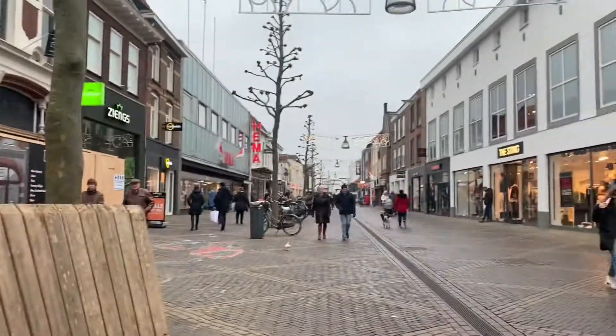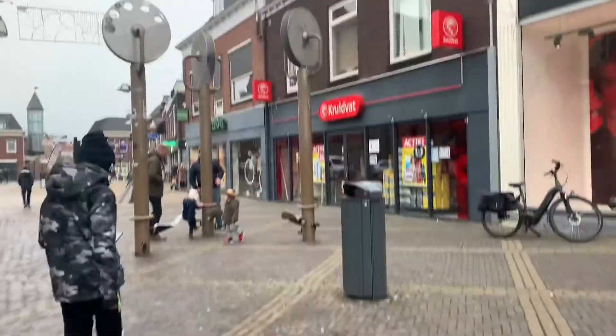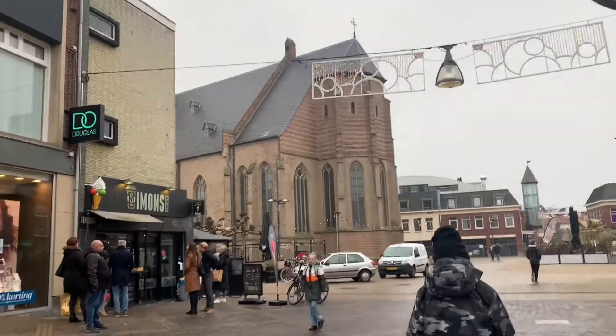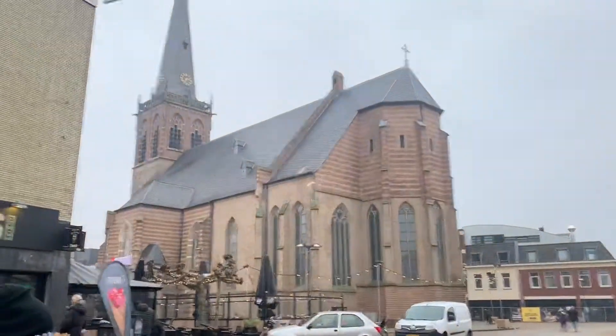We're in the centre of Doetinchem. Come, we will check the church here. Look, this is the square here and it's quite a big church also.